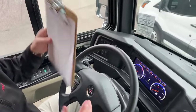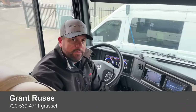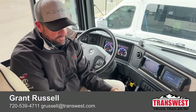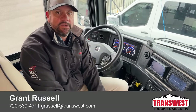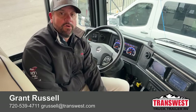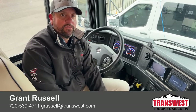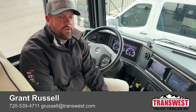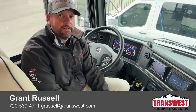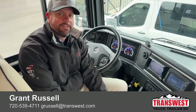I think I've hit most of this coach. Again, my name is Grant Russell. If you have any questions on this coach or anything else we have in stock, feel free to reach out. My email is grussell@transwest.com, or text or call me at 720-539-4711. You guys have a great weekend — we'll see you next time.